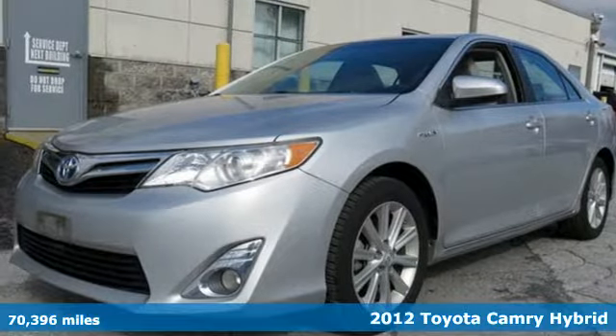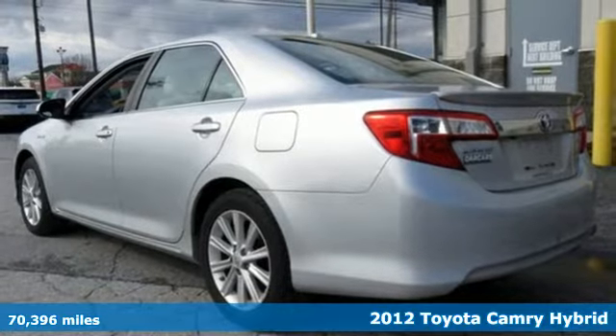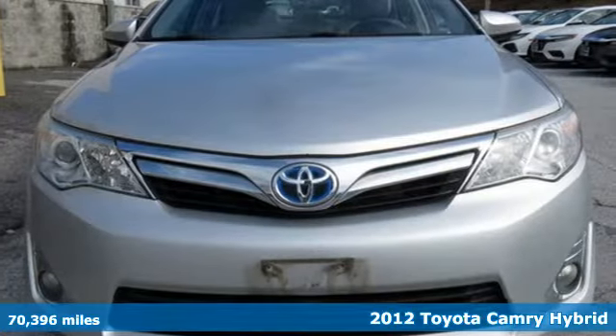It's a 2012 Toyota Camry Hybrid. Toyota: steered by ingenuity, driven by passion. It boasts an impressive list of features like these.